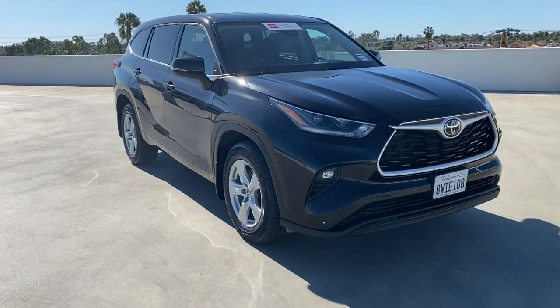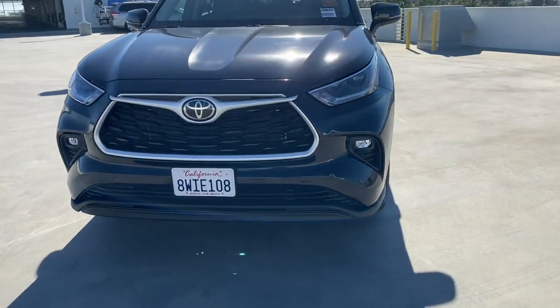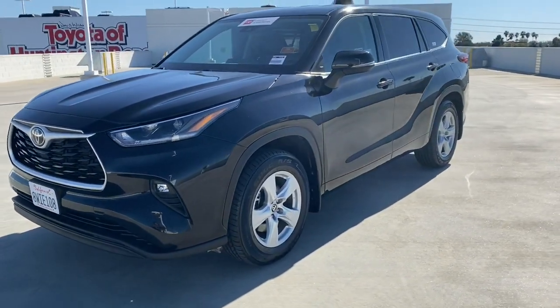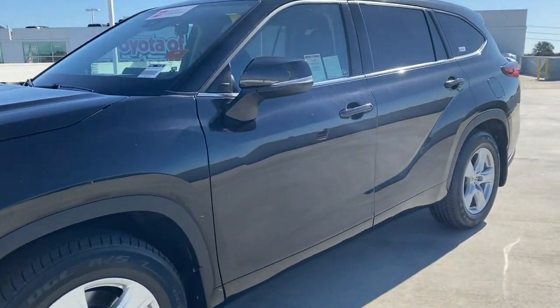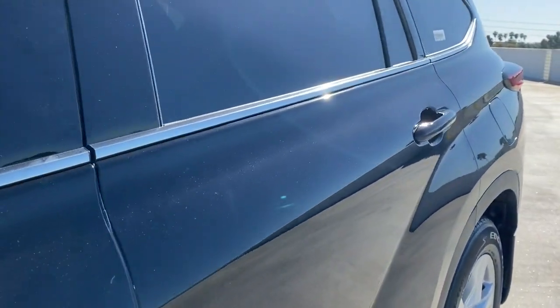Lane departure warning, keyless entry, all-wheel drive, heated mirrors, power liftgate, satellite radio, remote engine start, backup camera, keyless start, adaptive cruise control.